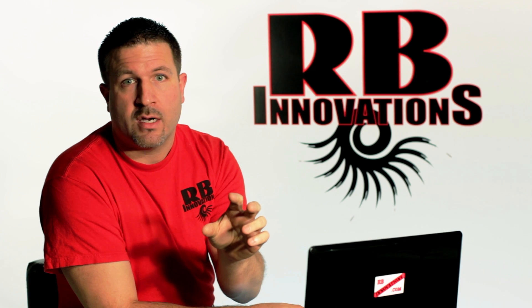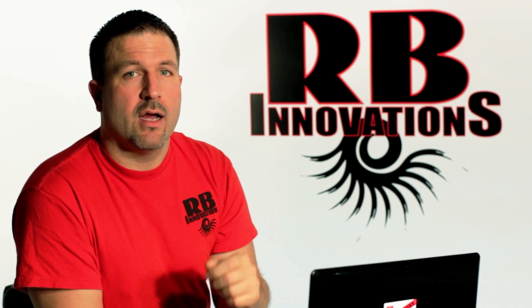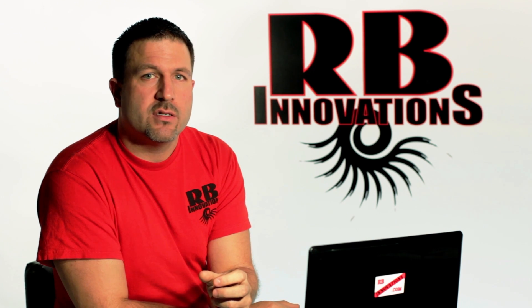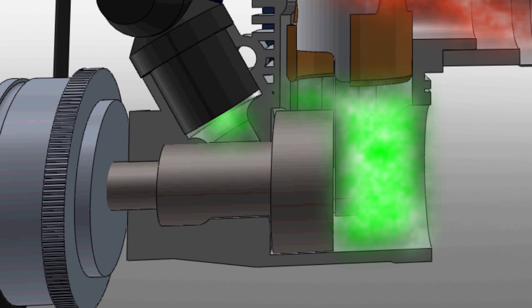That sonic pulse is going to travel down the exhaust and start to return — remember that, we're going to come back to it. While that's happening, the piston is traveling further down the cylinder, pressurizing the crankcase and that fresh fuel-air charge we've got in the bottom end.